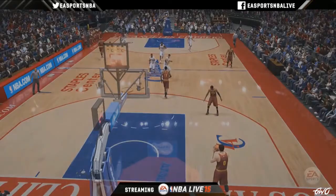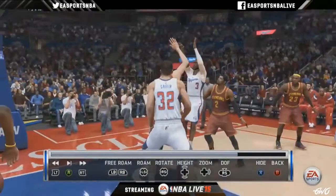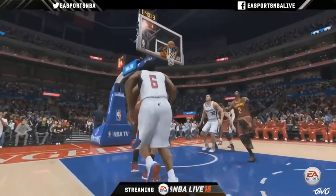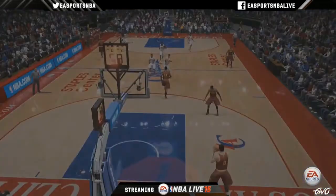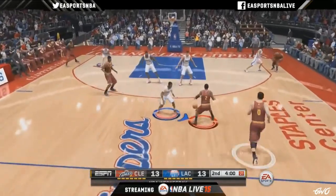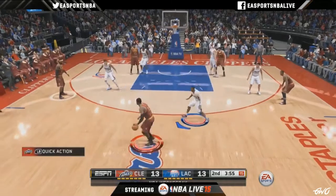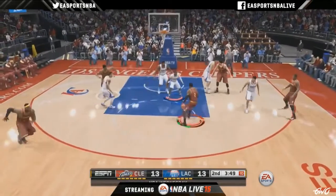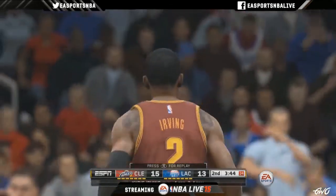Another thing people notice: you can hit the right stick — the R3 button — to trigger a replay at your own will. I mentioned before about holding in a direction to perform a signature dribble move. We've also added performing them on the run this year. So you can attack the basket, hold in a direction, and perform a signature dribble move. Last year we had those controls while standing, and now we've expanded it to running as well.